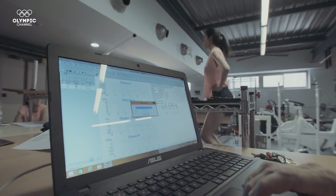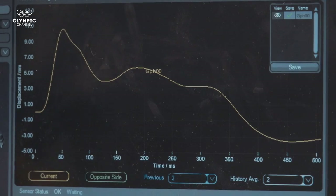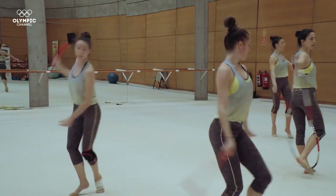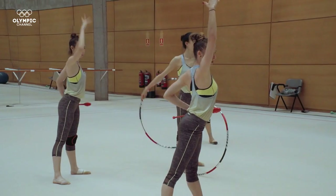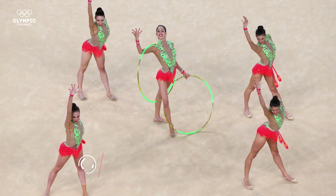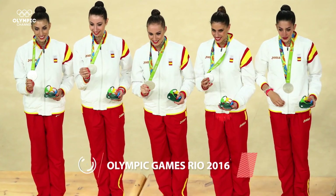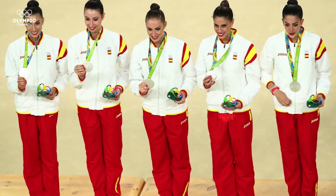By putting athletes through tests such as tensiomyography, DynaVision and densitometry, coaches can achieve a deeper understanding of their condition and detect asymmetries that help anticipate injuries. The Spanish Rhythmic Gymnastics Team carried out these tests just two months before achieving silver at the Olympic Games Rio 2016.